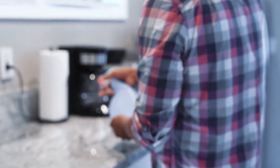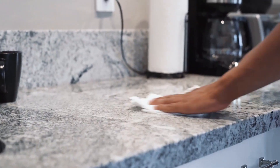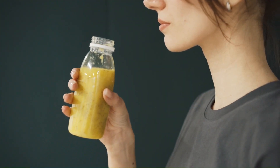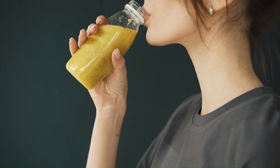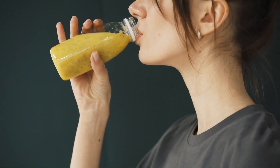Tip 6: Stay Active and Eat Well. A healthy lifestyle contributes to a robust immune system. Engage in regular physical activity, maintain a balanced diet rich in fruits, vegetables, and whole grains, and stay hydrated. Adequate sleep is also crucial for a well-functioning immune system.